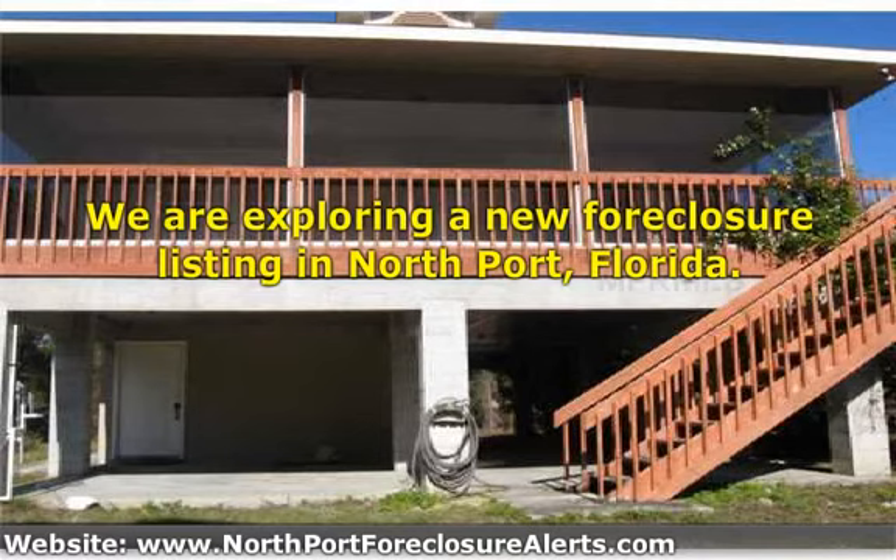Our firm, Deep Creek Realty, offers NorthportForeclosureAlerts.com. This is a service which will allow you to get very fresh information on foreclosure listings as they become available. We do invite you to sign up. Once you are signed up, we will use your email only to send you alerts related to foreclosures in Northport. We do not trade or use your email address or name in any other fashion.